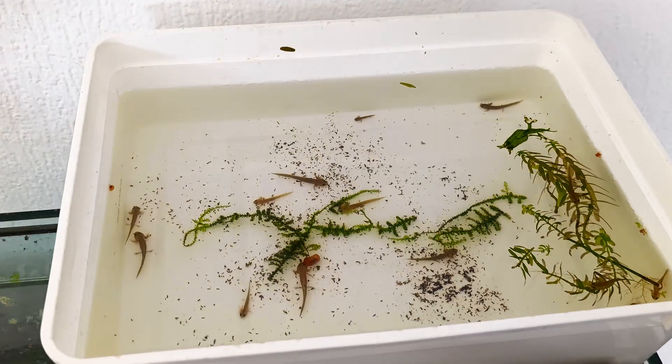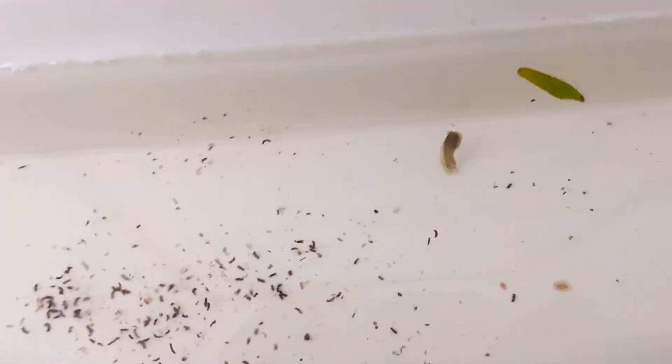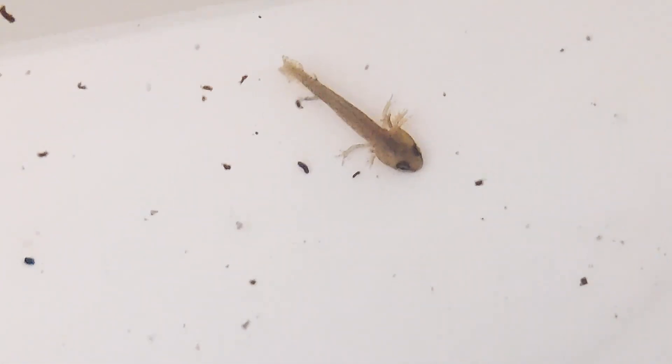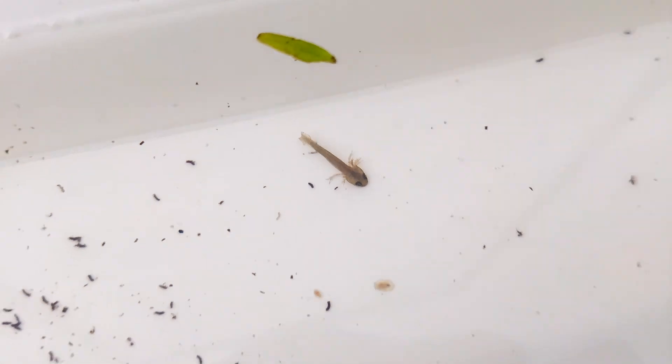Our larvae have made significant progress over the past month. They've grown considerably and now have all four legs fully developed. At this stage they're much more active, exploring their environment and hunting for food with greater confidence. However, I've noticed some differences in their development.